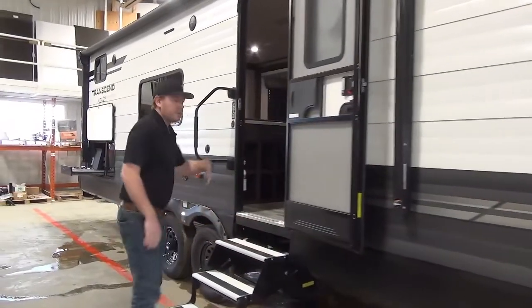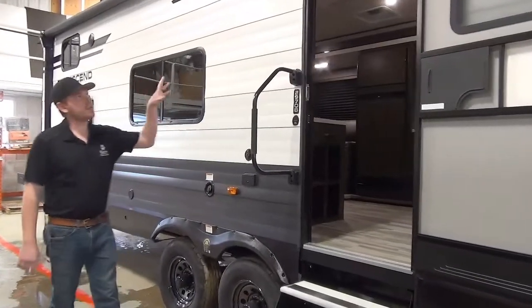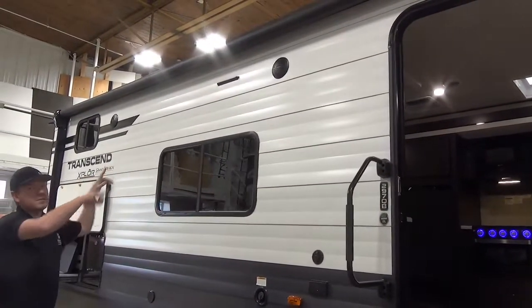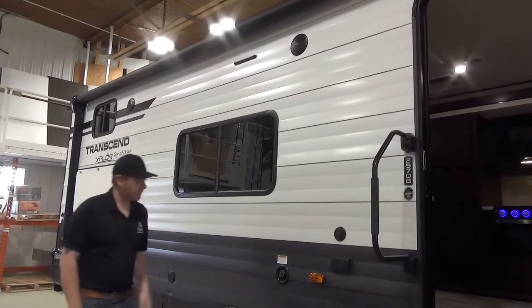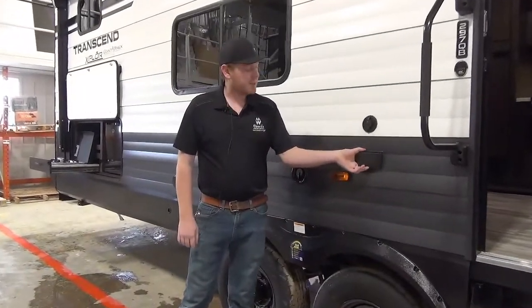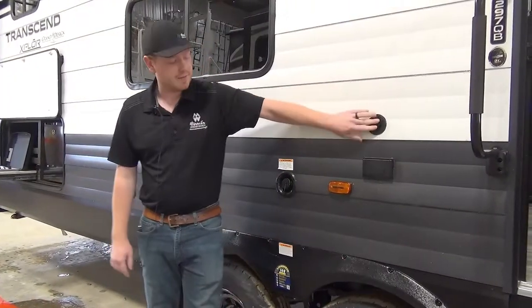Coming down a little further you'll see our main entry door with standard Illumitred steps and a nice 12-volt power awning. Below that awning are a few outdoor speakers as well as an LED light bar, all operating on 12 volts. We've also got our freshwater fill, a couple of power outlets, and a coax outlet if you want to hook up a TV.